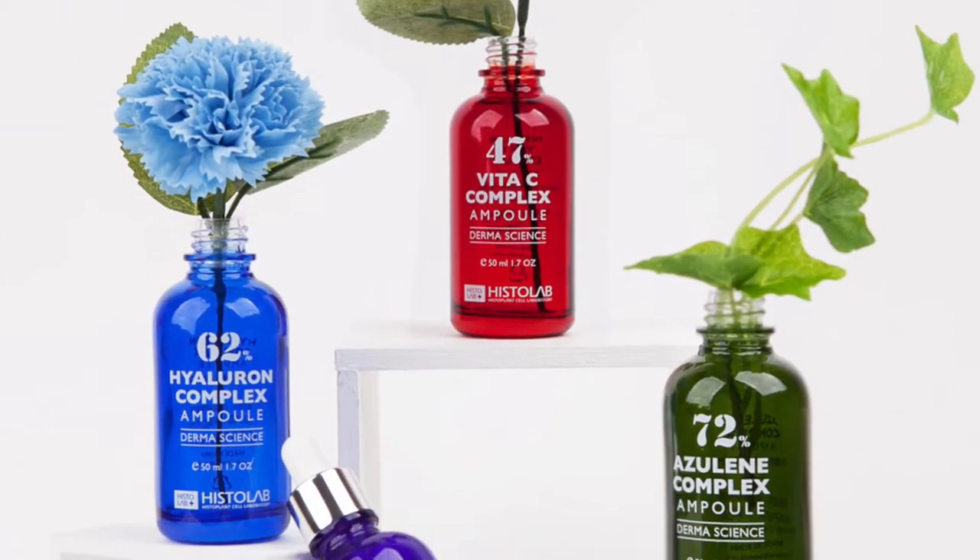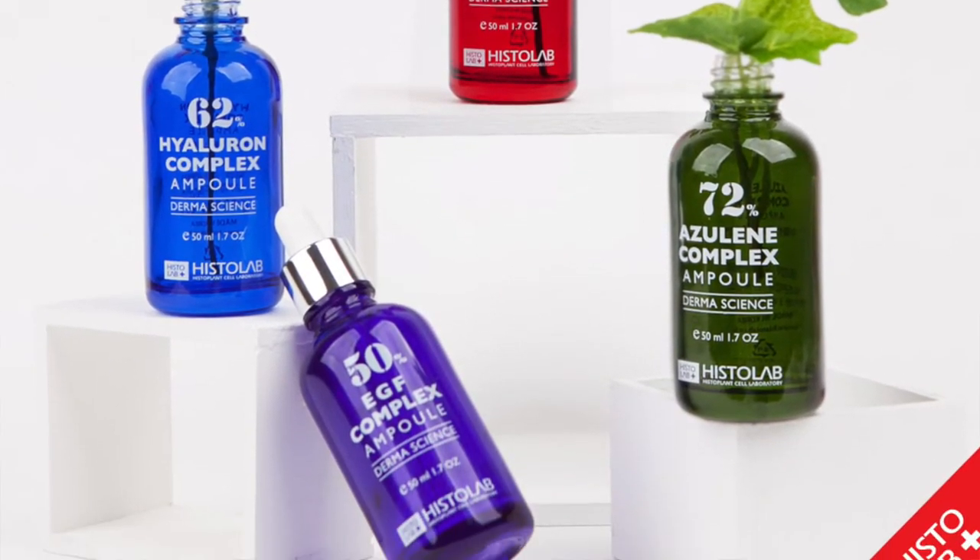The first product is the 62% Hyaluronic Combix Ampoule. It is formulated with 62% hyaluronic acid which is the main ingredient that keeps your skin looking dewy and supple. There are also three other ampoules in the Dermascience line and each of them targets different skin concerns.